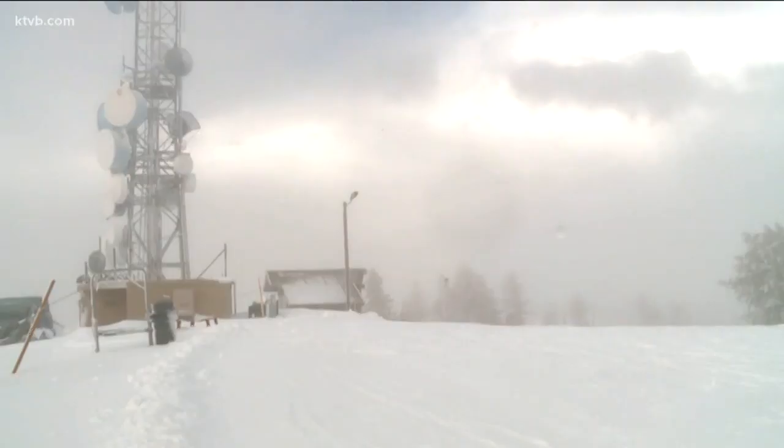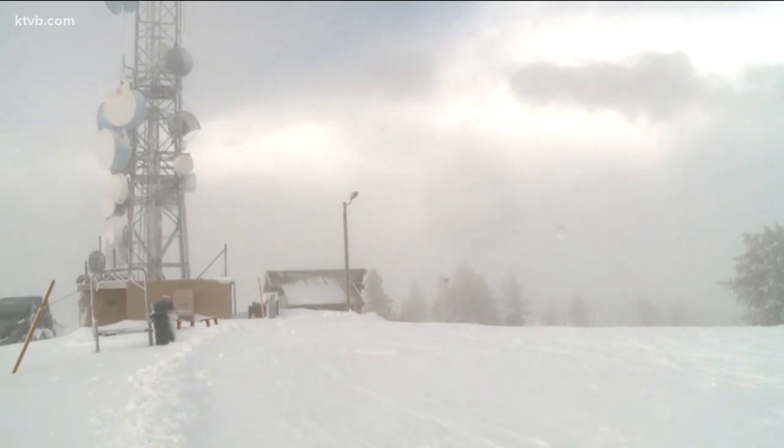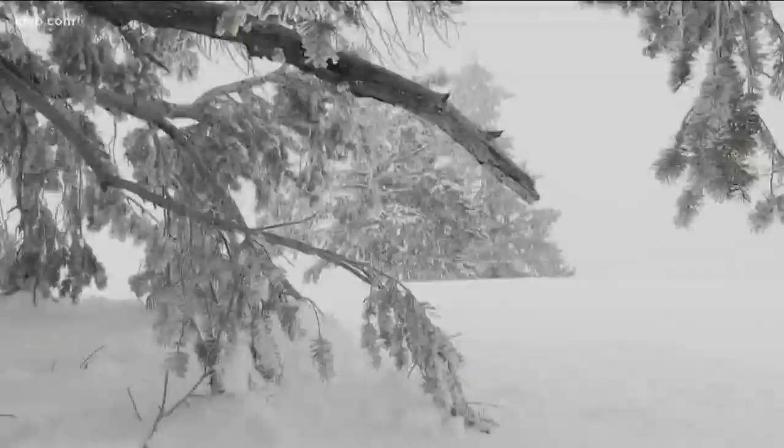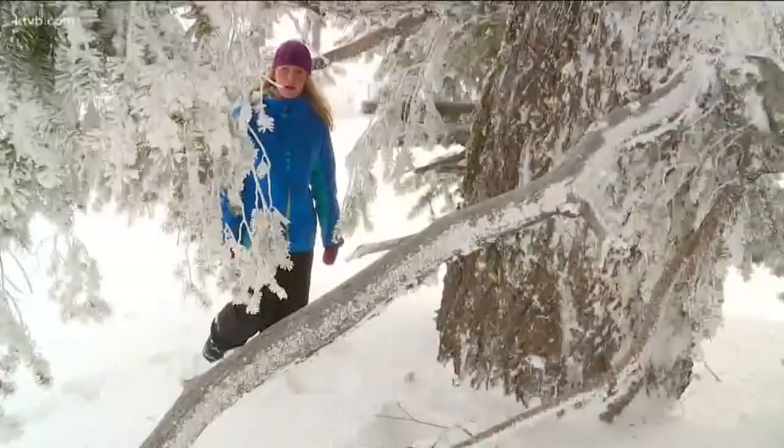If you have no cell phone reception, Postalwaite says keep it on anyway, because your phone can still be pinged by rescuers. You can also use the flash on your camera to flag down help. That's what Kendall did — he used it to signal a snowcat. But what if nothing seems to be working and day is turning to night?